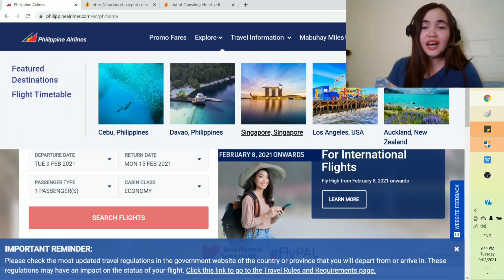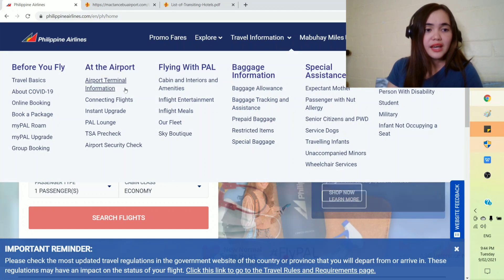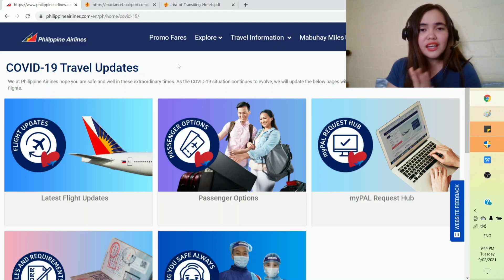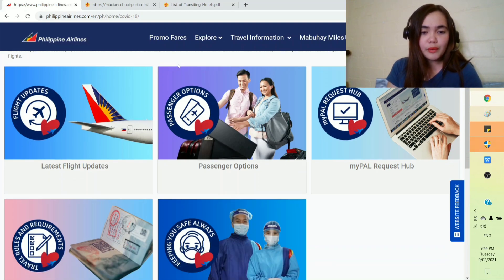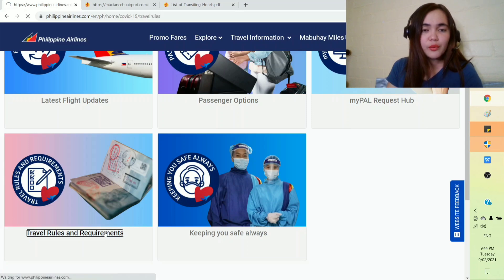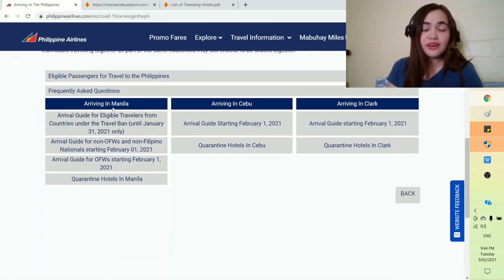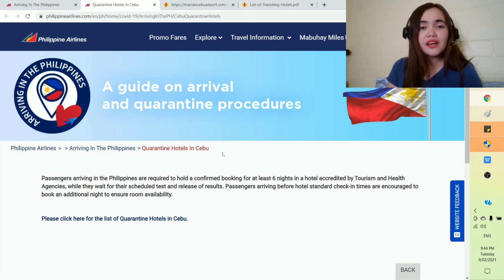Let's go to the Philippine Airlines website under travel information, then COVID-19. The Philippine Airlines website is a great source of information — even if you're not flying with them, you can get information there. Click 'travel rules and requirements,' then 'arriving in the Philippines,' scroll down and there we have 'arriving in Cebu.' Same in Cebu — you cannot quarantine in a private area, your house, or your condo. You need to quarantine in an accredited quarantine facility or hotel.